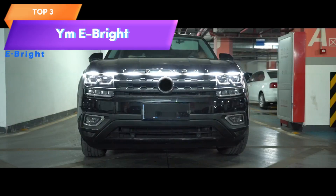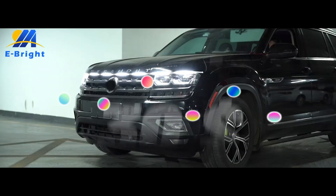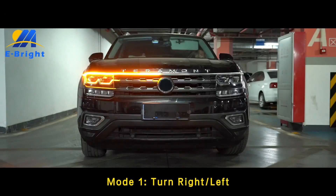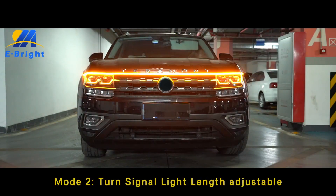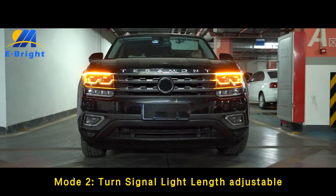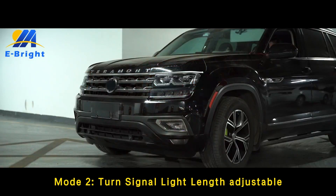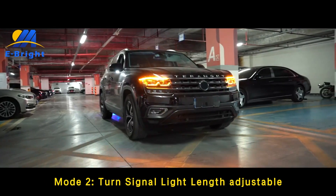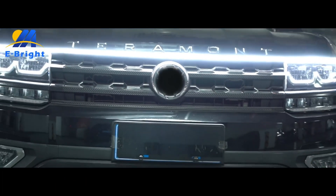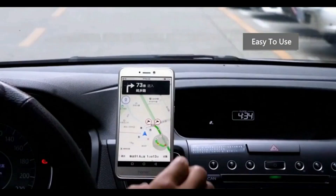Top 3 is an LED light strip designed for a car's exterior. It features sequential flowing turn signal lights, dual-color amber and white lights, flexibility, and is easy to install. It can also be used as daytime running lights and measures 70 inches in length. It is a great option for car enthusiasts who want to add some style and uniqueness to their vehicle.